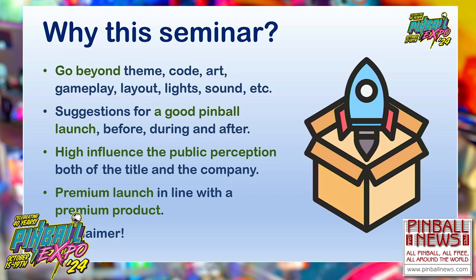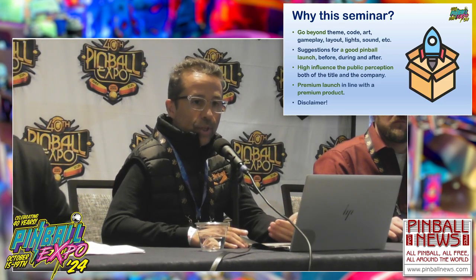So why this seminar? When a new machine comes to the market, the criteria we normally see is: what's the theme, what's the code, what's the art, the gameplay, the layout, the lights, the sound, etc. We would like as end users that companies do it, don't do it, do it partially, or go beyond this criteria. We want to put some suggestions on how they could do these things a little bit better before, during, and after that launch, independent of the machine itself.